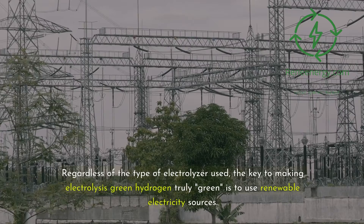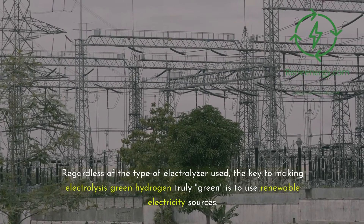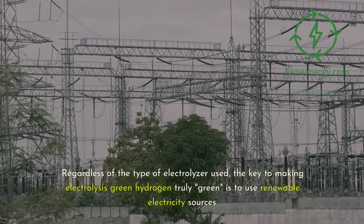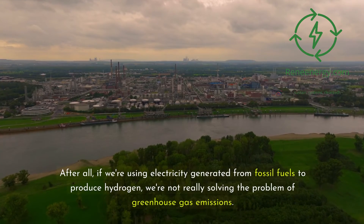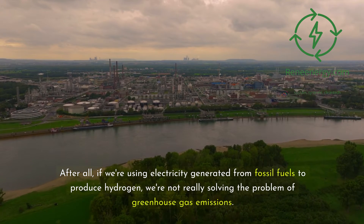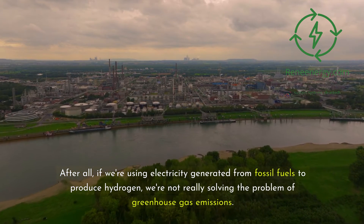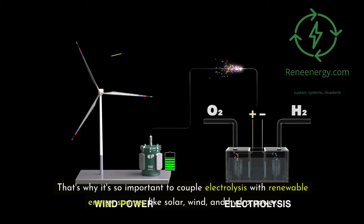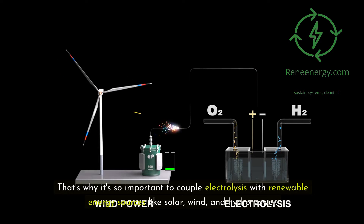Regardless of the type of electrolyzer used, the key to making electrolysis green hydrogen truly green is to use renewable electricity sources. After all, if we're using electricity generated from fossil fuels to produce hydrogen, we're not really solving the problem of greenhouse gas emissions. That's why it's so important to couple electrolysis with renewable energy sources like solar, wind, and hydropower.